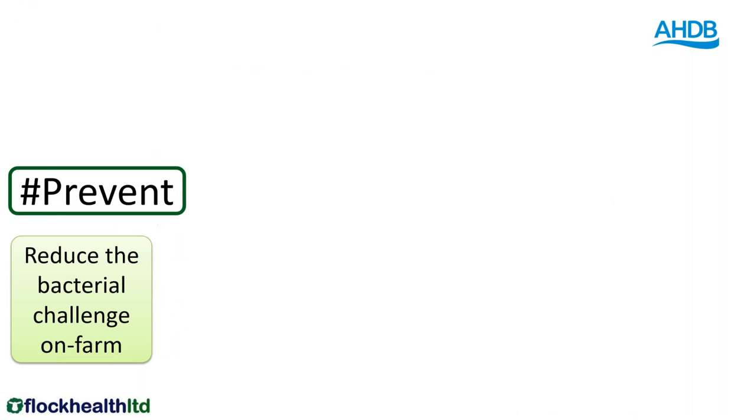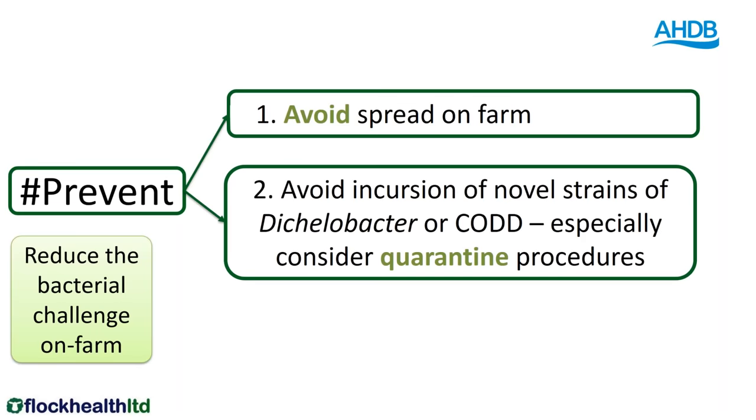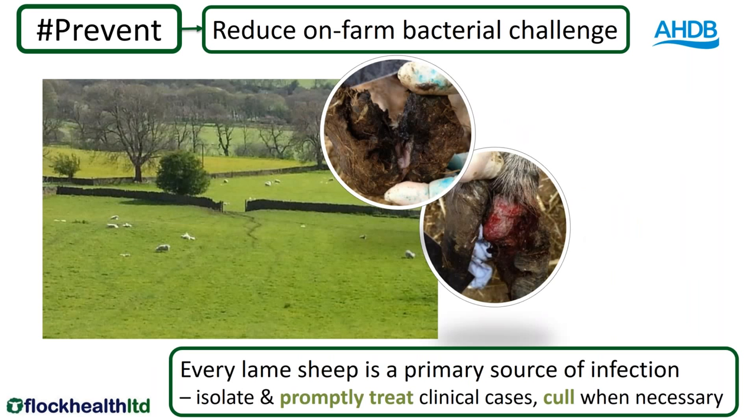So I'm going on to prevent. Preventing is reducing the bacterial challenge on any farm. We want to avoid the spread on the farm — avoid is one of the five points in the plan. We also want to prevent a build-up of bacteria by avoiding bringing on novel strains of Dichelobacter or CODD, and for that we especially need to think about quarantine. The third way we can prevent a build-up of bacterial infection is to remove clinical cases quickly, treat them rapidly, preferably isolating them from the rest of the flock, and cull persistently infected ones.